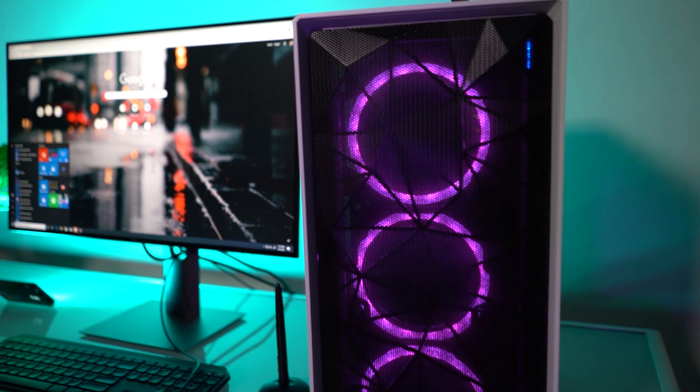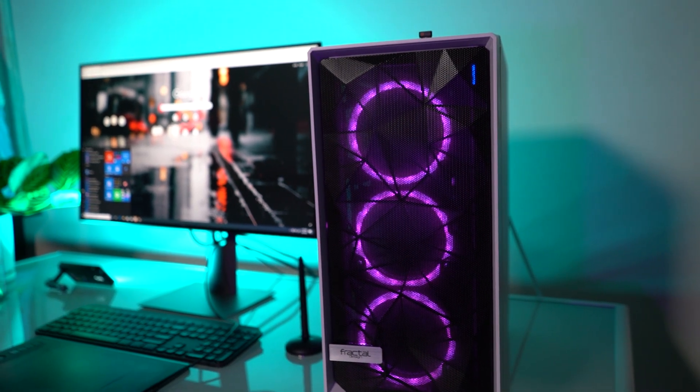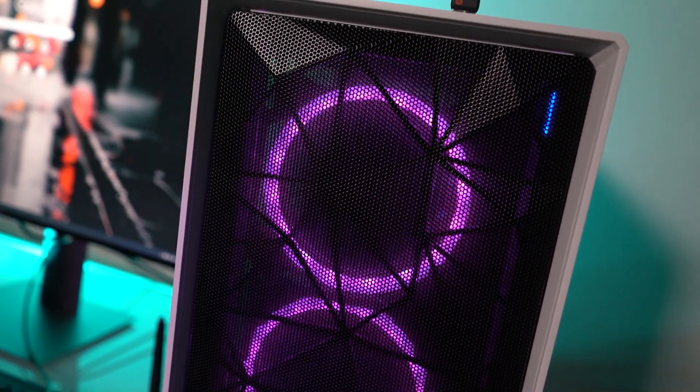Welcome amigos — as you can see behind me I just built a 4K video editing and motion graphics PC. In this video I'm going to show you how you can also build the fastest and most powerful PC for After Effects and Premiere under $2,000.